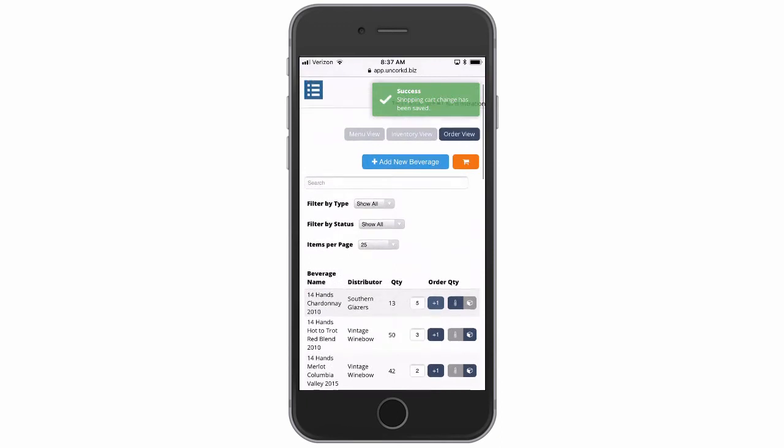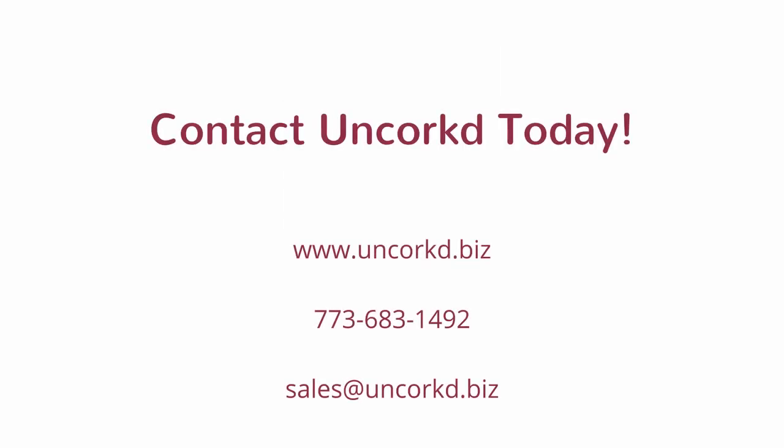If you are interested in lowering costs and saving hours each week on maintaining your beverage program, then contact Uncorked today to learn more. You can also learn if Uncorked integrates with your point of sale system, which automatically updates inventory counts based on sales.